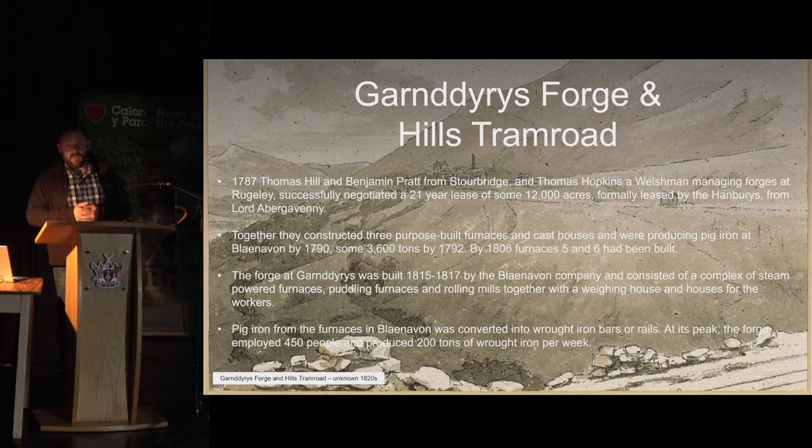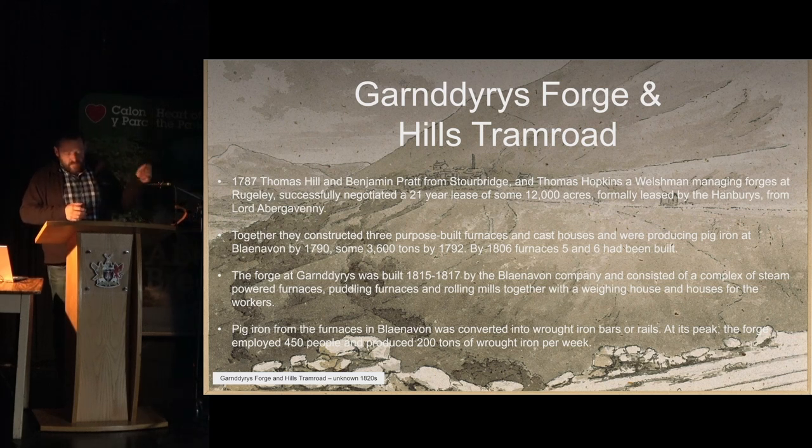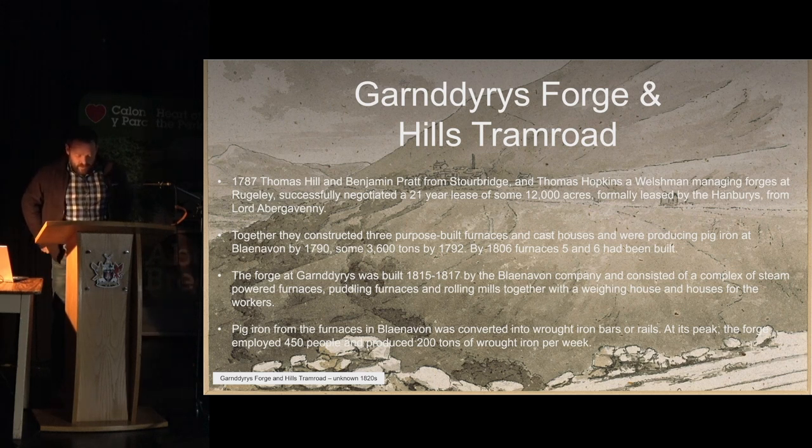We were asked to carry out an archaeological watching brief and a survey. Garndiris Forge was built around about 1815 — an offshoot of the Blaenavon Ironworks, which started in 1787, founded by Thomas Hill, Benjamin Pratt, and a Welsh-speaking Welshman called Thomas Hopkins. He had been managing furnaces at Rudgley, and they successfully negotiated a 21-year lease from the Lord of Abergavenny, essentially taking it off the Hanbury family, who had been there since about the mid-16th century.